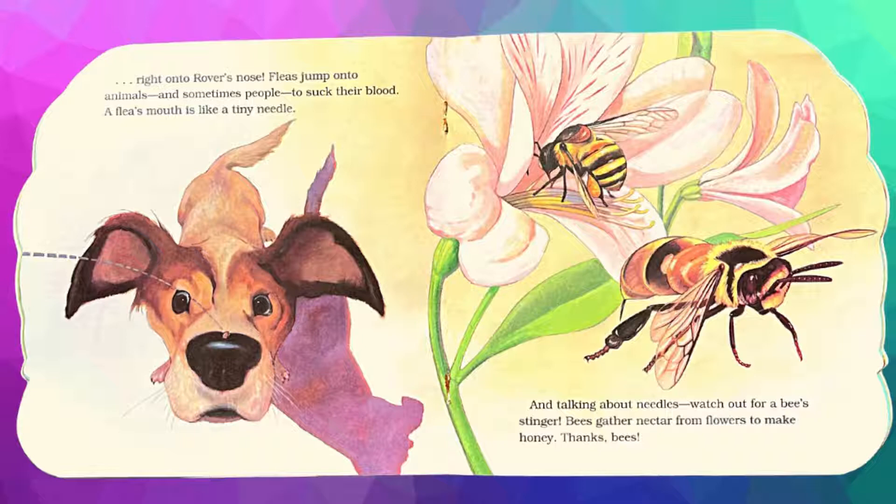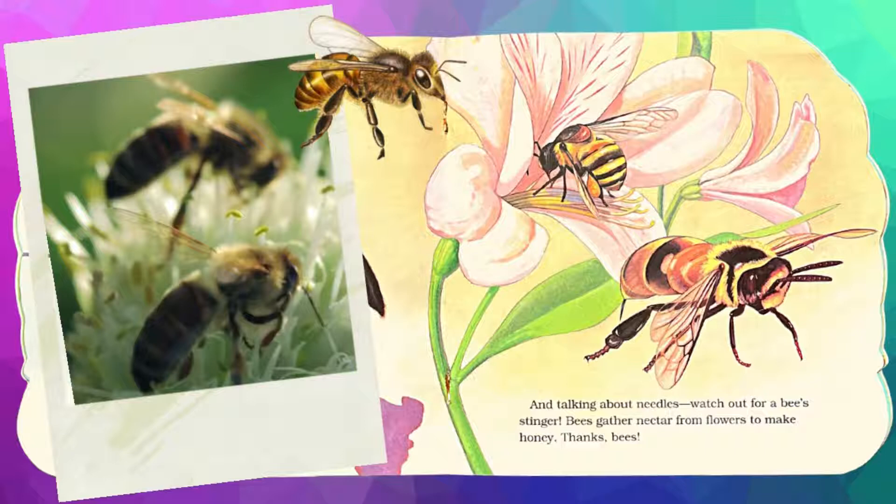Right onto Rover's nose. Fleas jump onto animals, and sometimes people, to suck their blood. A flea's mouth is like a tiny needle.